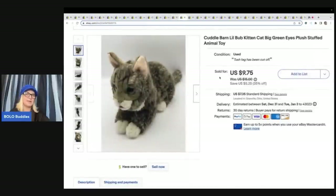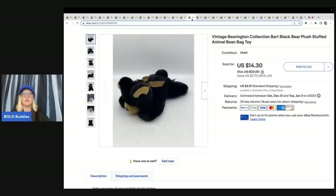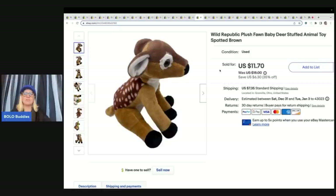This is a Cuddle Barn cat with big green eyes — I put that in the title. It's a stuffed animal toy. A buyer purchased three items from me: this cat, a little Barrington Collection bear that came from free plush a viewer gave me, and an adorable deer from a garage sale for a buck. A viewer who watches my channel reached out saying she needed the plush gone and offered it all free if I came to get it. The buyer paid $32 plus shipping for all three.